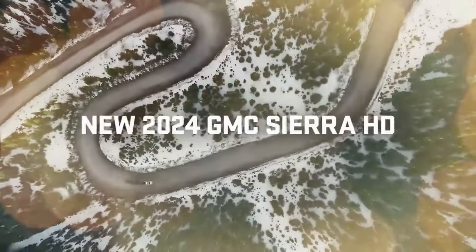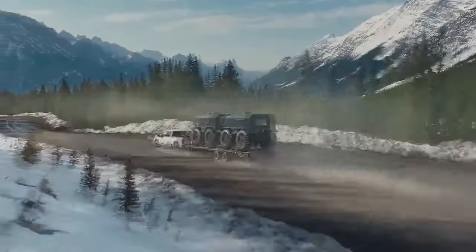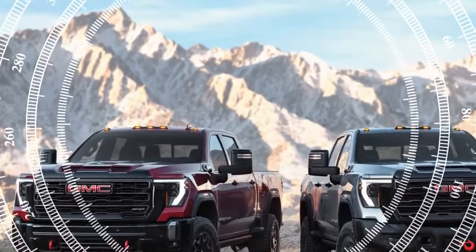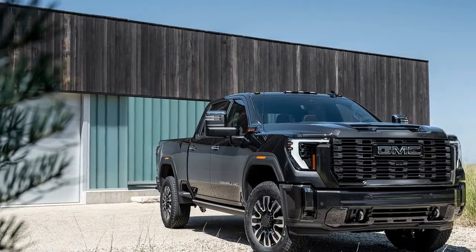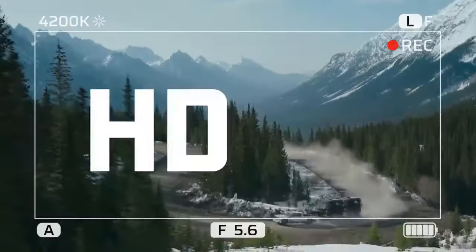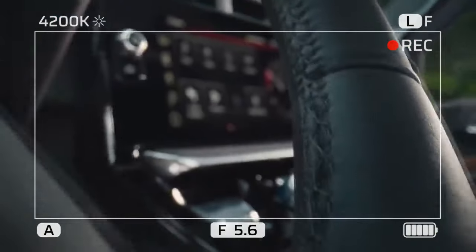Inside, the embroidered AV headrests complement the Obsidian Rush interior, while the branded all-weather floor mats boast exceptional quality. Despite the $9,395 AV package adding approximately 320 pounds to the truck, the gross vehicle weight rating remains unchanged at 11,350 pounds, with a negligible reduction in maximum towing capacity to 18,400 pounds with the updated 6.6-liter turbo diesel V8.